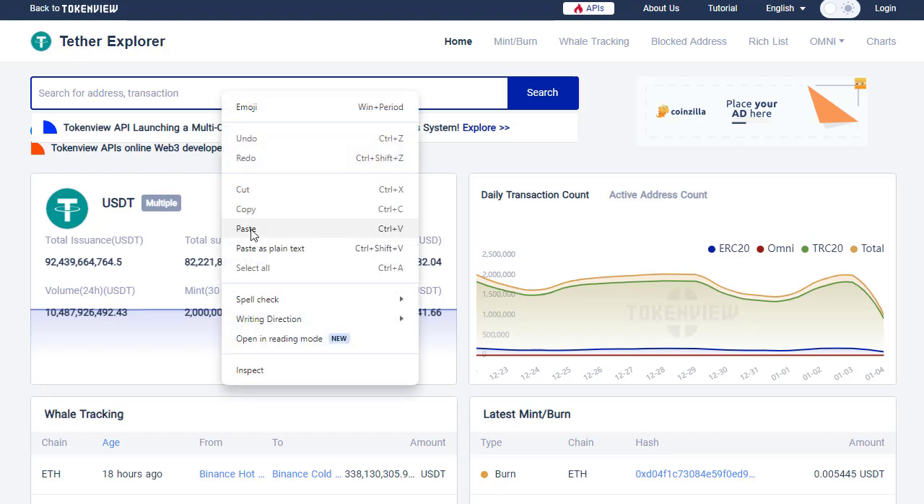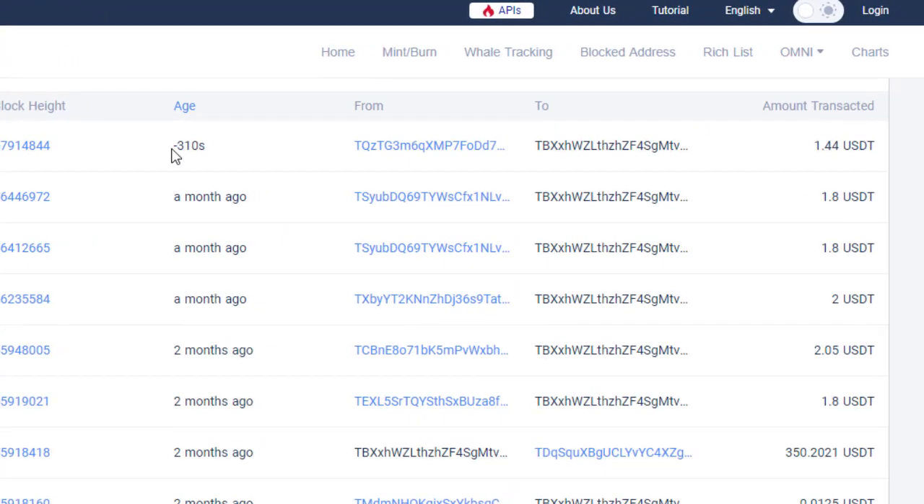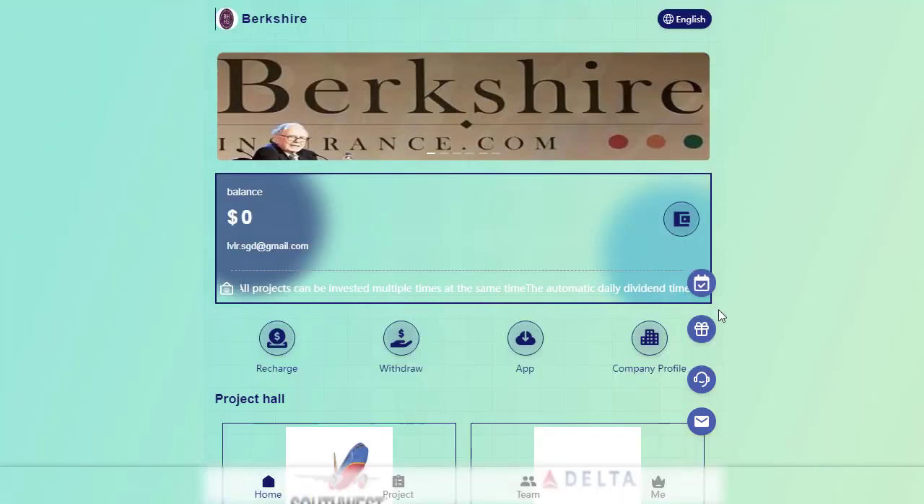The withdrawal process was swift, confirming within a few seconds. Now let's verify whether the withdrawal amount has been successfully received. As you can see on the screen, the withdrawal is confirmed and I have received the corresponding amount.